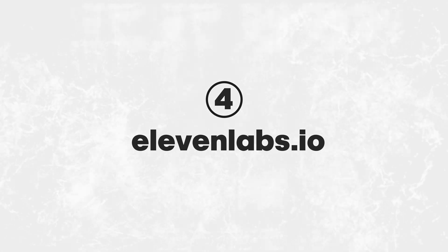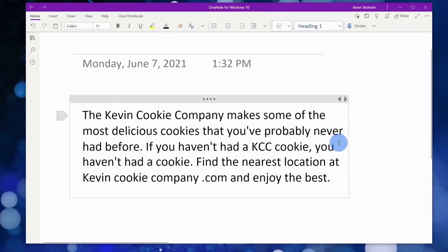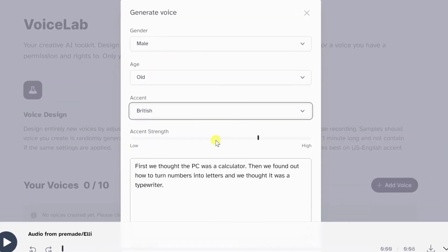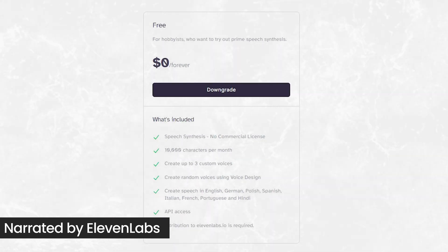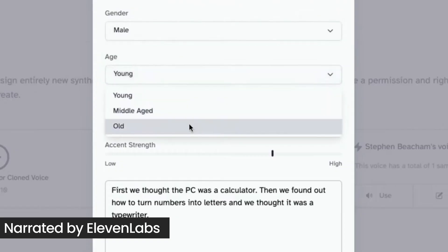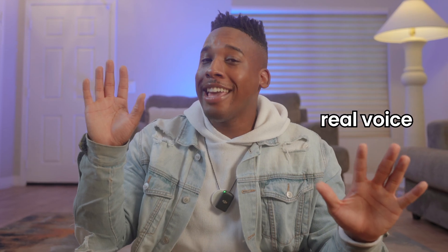Eleven Labs is next. Among all the text-to-speech websites, this one stands out to me as being the best. The free version lets you turn up to 10,000 characters per month into natural-sounding audio in 14 languages. It's ideal for adding narration to your videos or creating YouTube Shorts. Check this out — watch this YouTube chart that we've made with a real voice and an Eleven Labs voice.